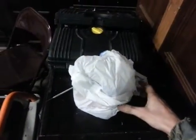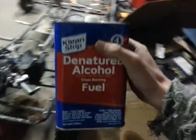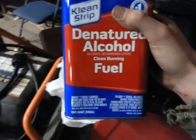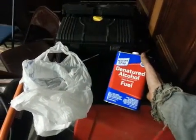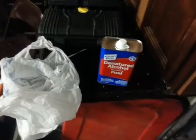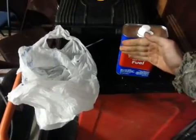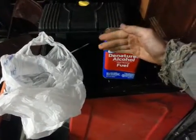Fuel — it's always a nice thing to have, especially when you can run it on this. I think it was between $4.50 and $5 for this — that is how good it is. Denatured alcohol is a great fuel.